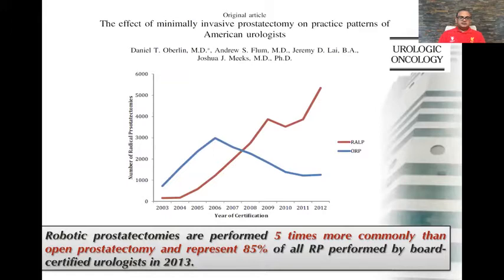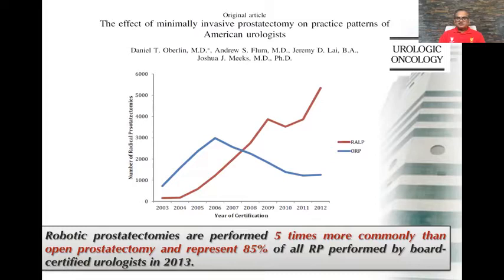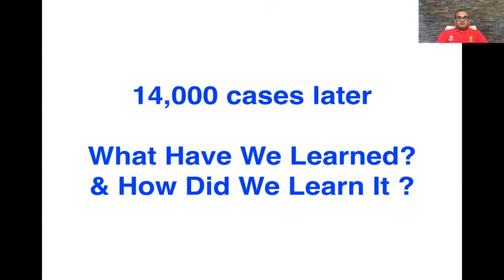Over the years the adoption rates have changed, and most people in residency, fellows, and even practicing attendings are performing robotic prostatectomy now. If you look at the national trends in terms of the market size for medical robotics, it's still on its upward curve and it's quite a large market, as we're seeing medical robotics start to go into areas outside of surgery as well.